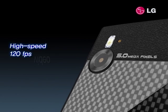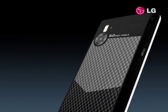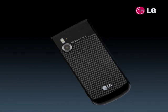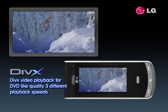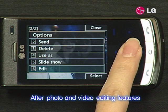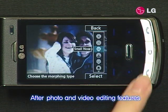LG Secrets may be the world's slimmest 5MP camera phone, but it isn't so slim on its features. Simply touch the camera button to activate a powerful collection of photo and video capabilities that supports 120 frames per second video recording with DIVX certified playback. Timeless moments can be decorated with powerful after-photo editing and video editing features, including morphing.